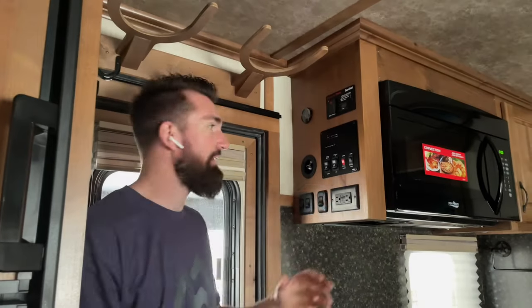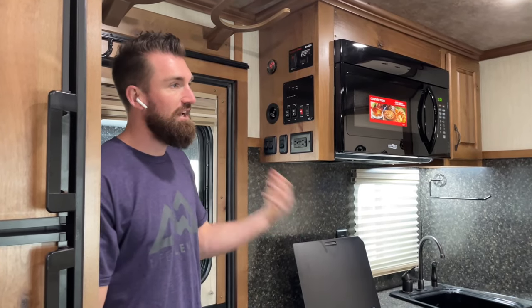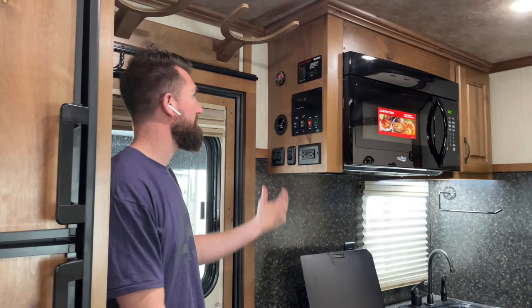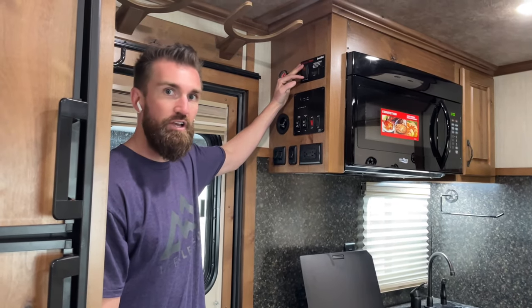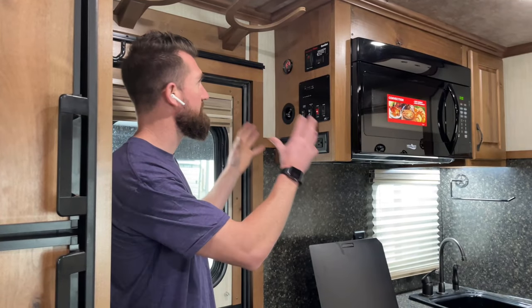Every Trails West living quarters has a main shutoff — pull this down and that turns everything on in the trailer. Everything is individually switched so you can turn things off separately, but if you know you're done, pop that switch and you know everything is shut off. You've got your power awning, power slide, six-gallon water heater, water pump, and remote start on your generator — just an easy push to start. Lots of lights and an outlet right here. All your controls in one simple central location — very intuitive.